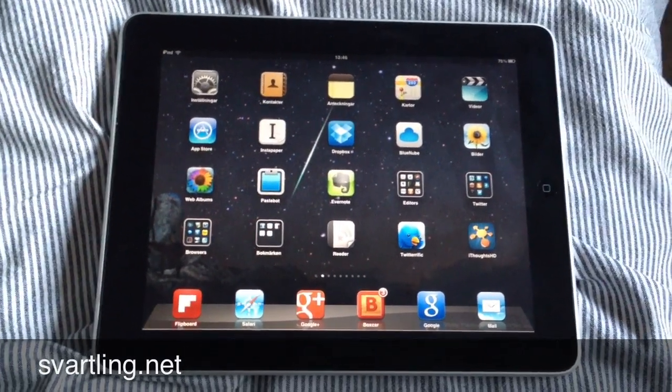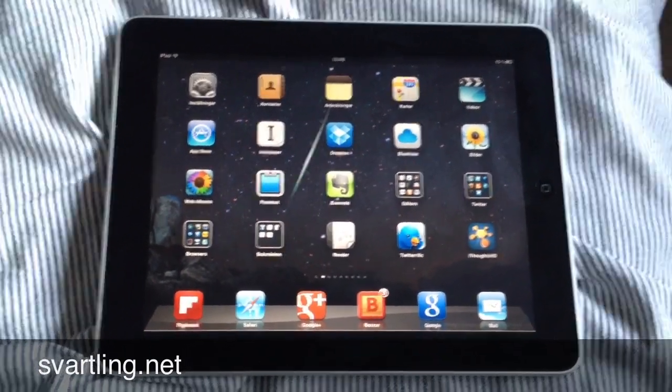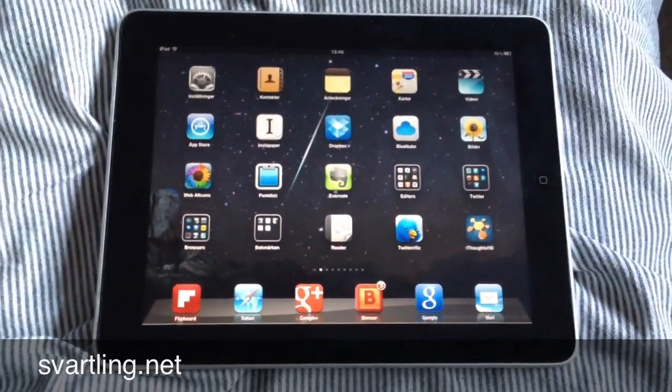I'd like to show you my five best iOS apps that I use the most to be productive on iOS.